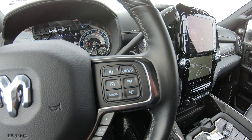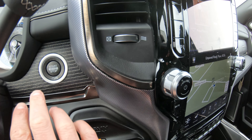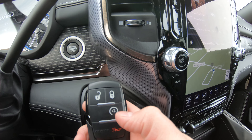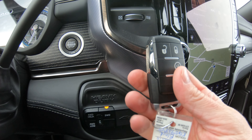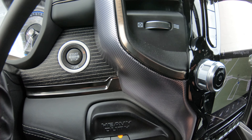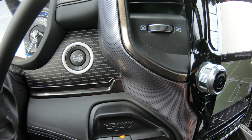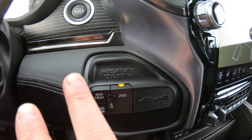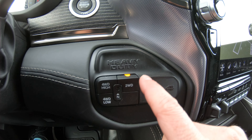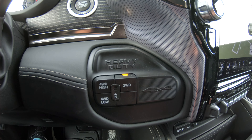This Ram 5500 with the 11-foot service body has push-button start right here, and it also has remote start — simply hit this button twice on the key fob and the truck is warming up for you while you're in the house or shop. Four-wheel drive high is push-button, and four-wheel drive low is also push-button, all located right here with the four-wheel drive system.